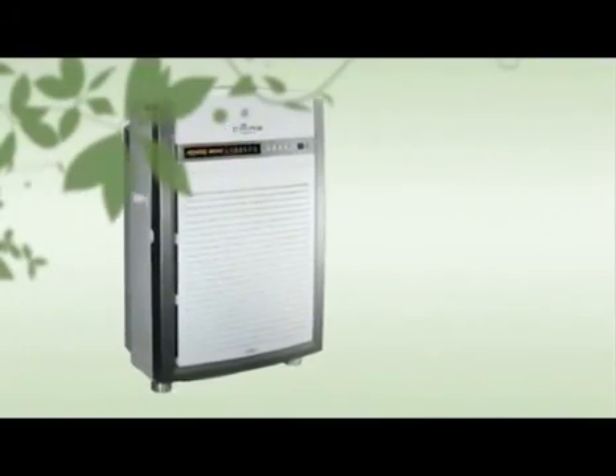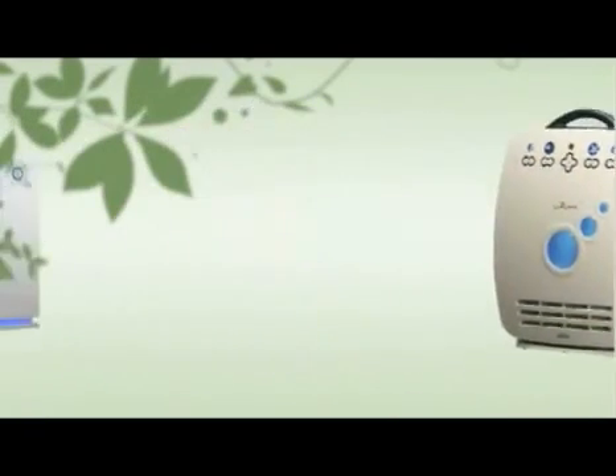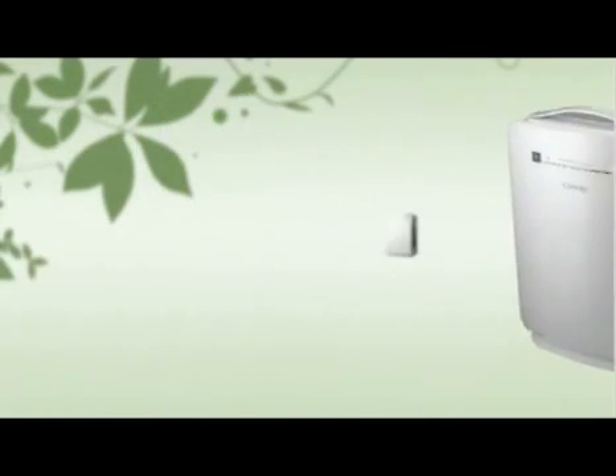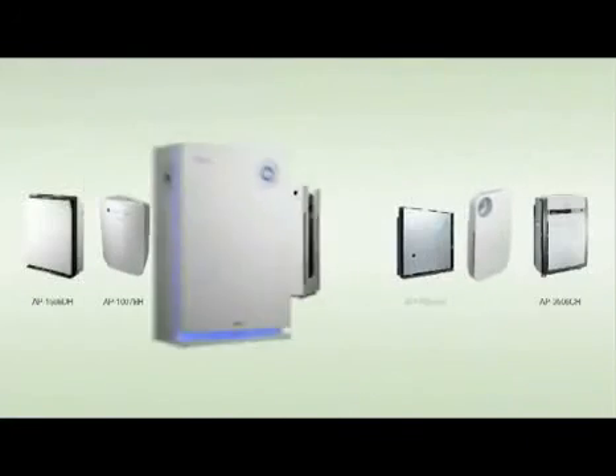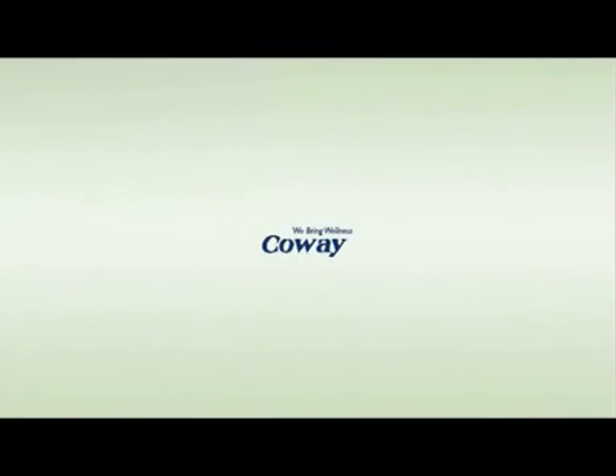To make your everyday breathing healthier and fresher, we made various innovative air purifiers. We hope you can find an appropriate air purifier according to your indoor environment. With Coway's air purifiers, you can improve the air you breathe, improve your health and improve your home interior as well. Coway — we make your life even healthier and happier. We bring wellness. Coway. Coway you. Good day.